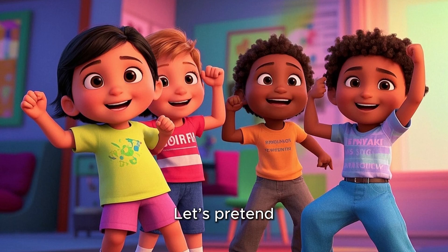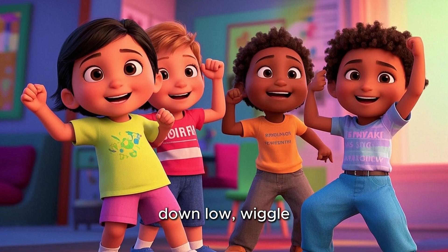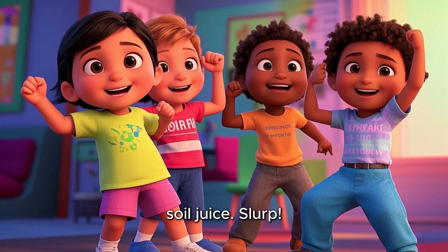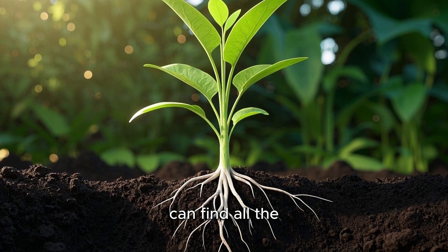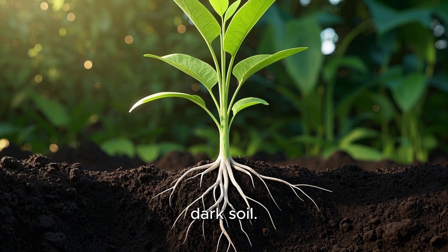Isn't that cool? Let's pretend you're a root. Reach your arms down low, wiggle your fingers like root hairs, and drink up the yummy soil juice. Plants need healthy soil so their roots can find all the yummy stuff they need. That's why gardeners love rich, dark soil.